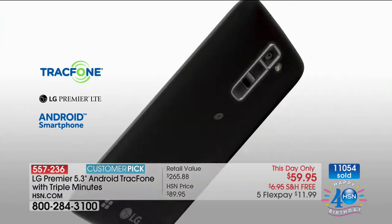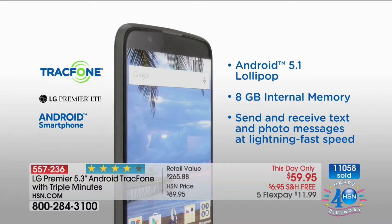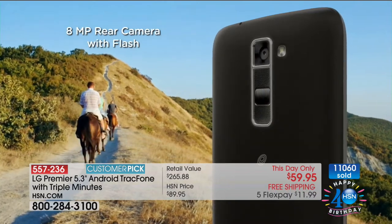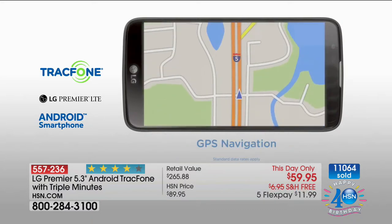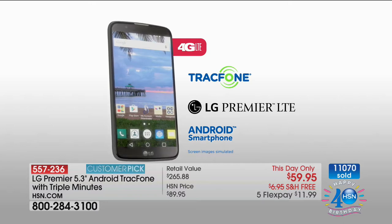You would also think there's a catch — maybe you're signing a contract, signing your life away, obligated in some way. You are never obligated as a TrackPhone customer. Look at all the things you can do: turn-by-turn GPS navigation, update social media, Snapchat, Facebook, everything that you love.